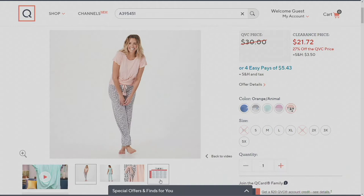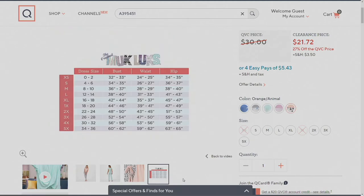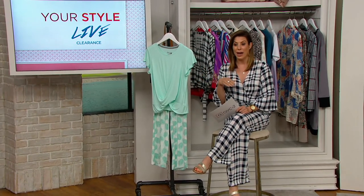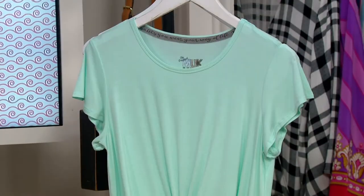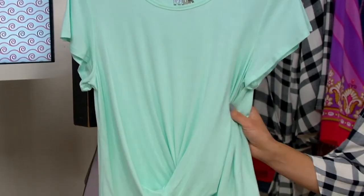The pant inseam on this is 29 inches, and if you need help figuring out your size, the Muck Locks size chart is on QVC.com. Keep in mind, we do have free exchanges and returns. But with clearance price items, because they move so quickly, sometimes we might not have your size for an exchange. That's why I say order now, order quickly. Item A395-451 — this two-piece set is flying out of here for $21.